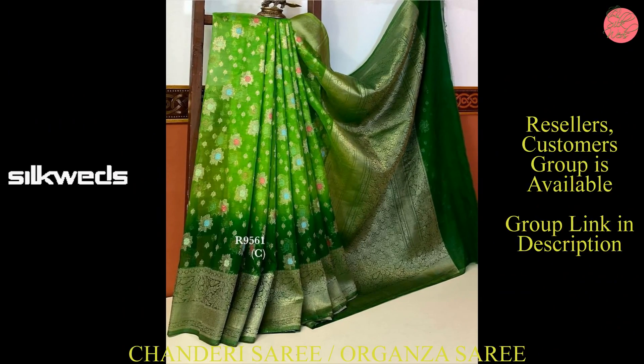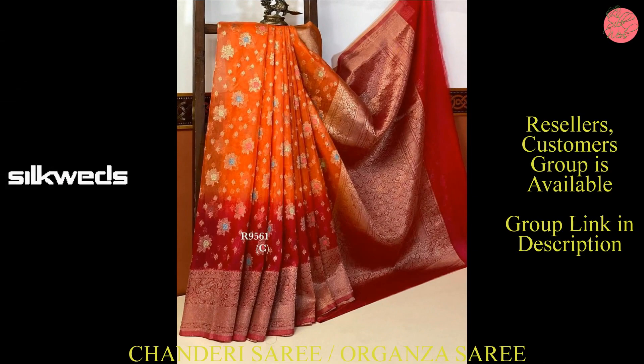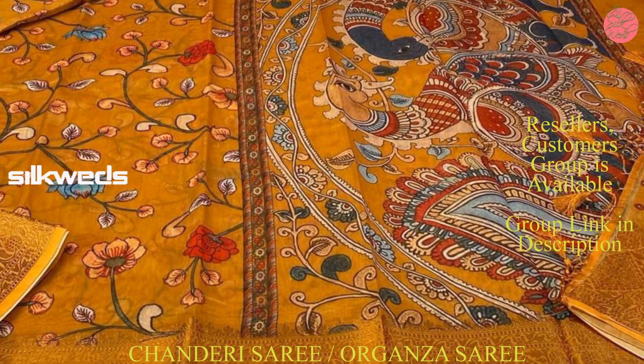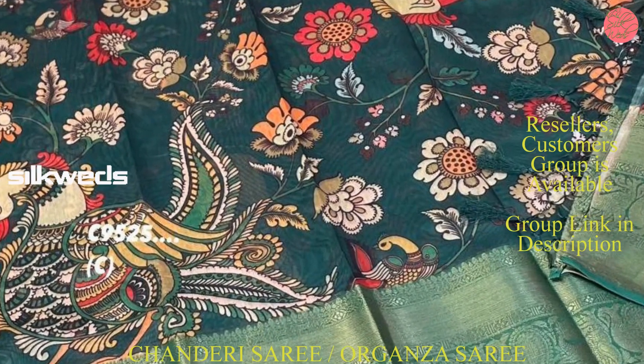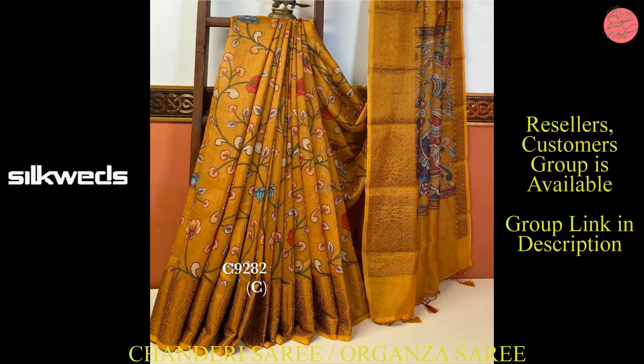These sarees are having very attractive big bodo. Now we are watching another set of sarees — these sarees are Chanderi sarees. These Chanderi sarees are with Kalamkari digital print designs, with saree woven bodo and pallu, with blouse.